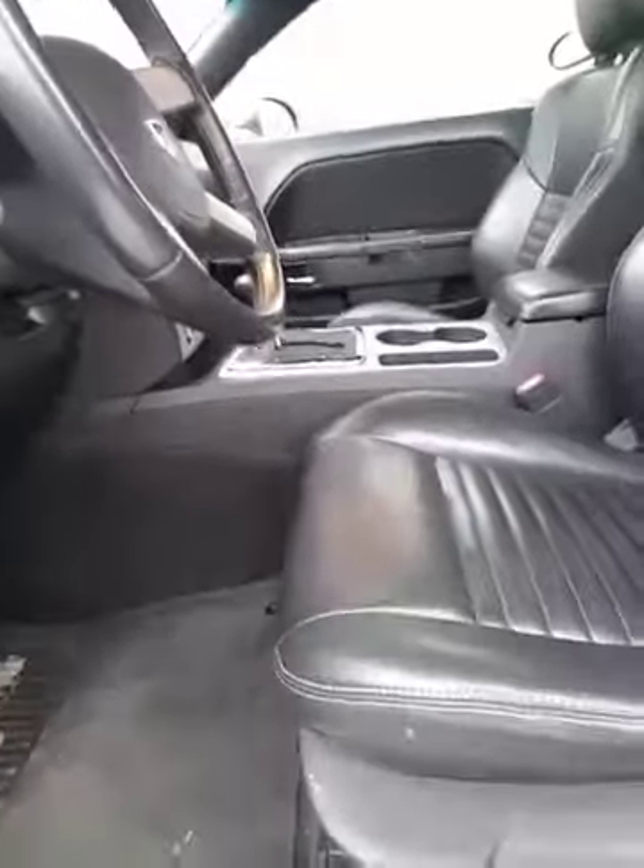Take a look at the interior because you got the gorgeous leather. It's in immaculate shape. We always provide a detail and full tank of gas with purchase of our vehicles here at LA Nissan.